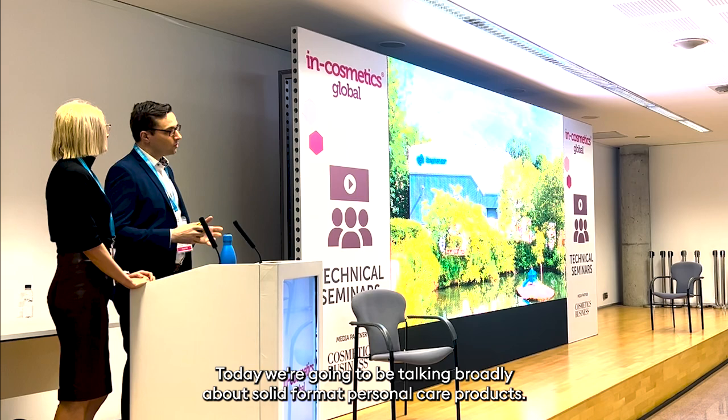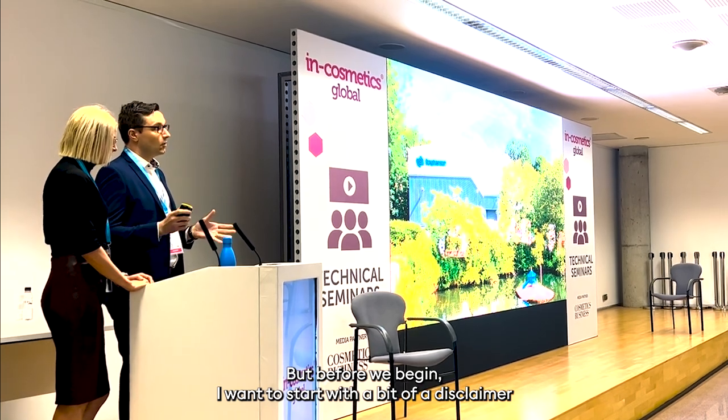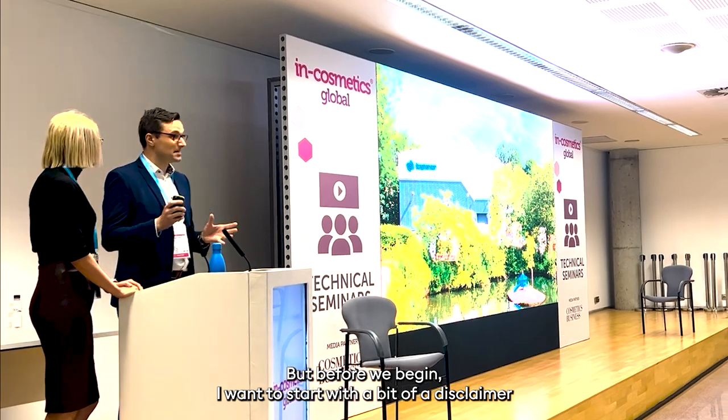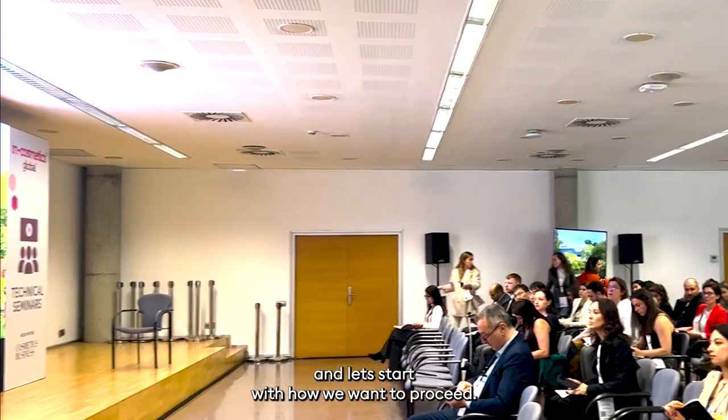Today we're going to be talking broadly about solid format personal care products. But before we begin, I wanted to start with a bit of a disclaimer, and let's start how we want to proceed.